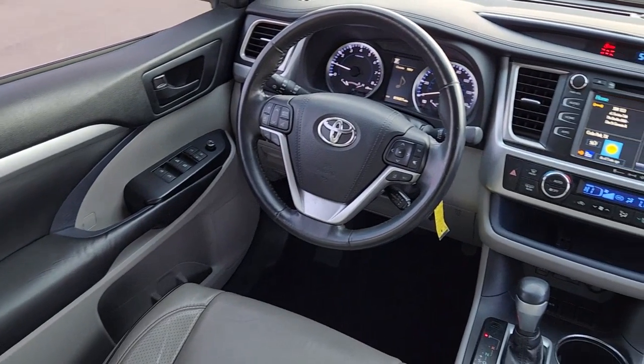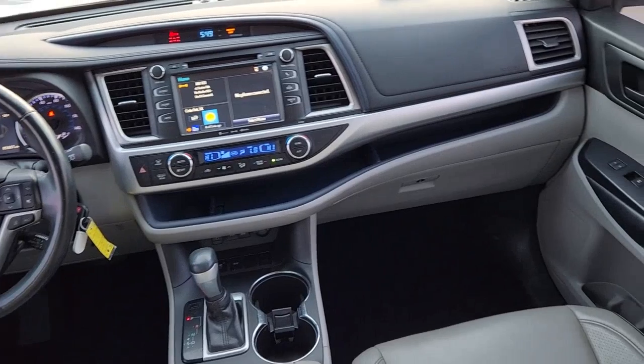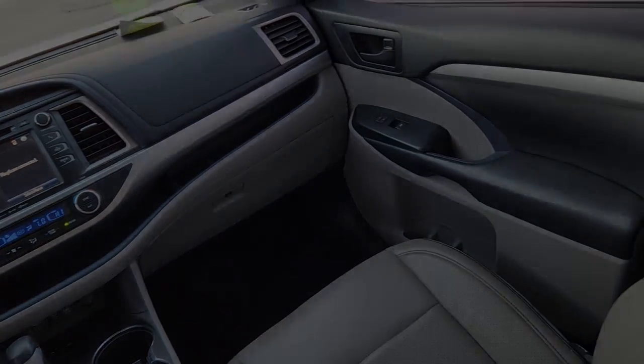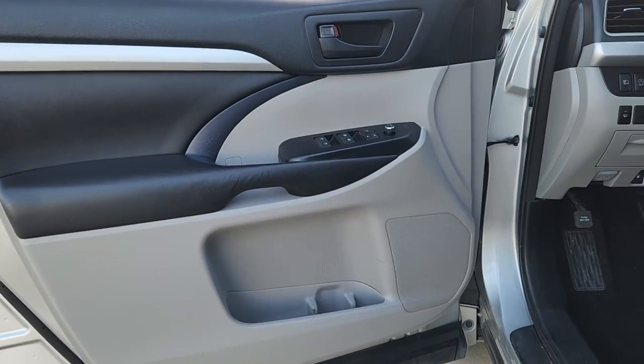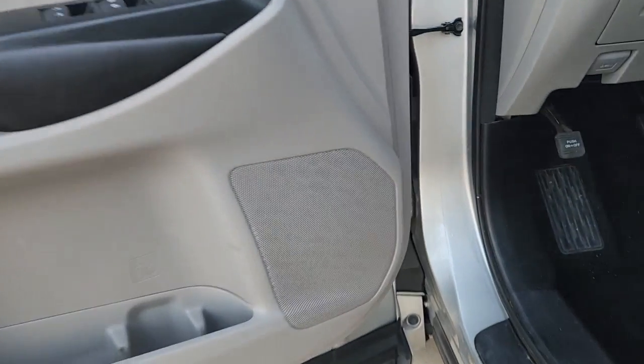The following are some of this vehicle's highlighted options: third-row seat, keyless entry, iPod/MP3 input, power liftgate, fog lamps, heated mirrors, lane-keeping assist, backup camera, satellite radio, and adaptive cruise control.